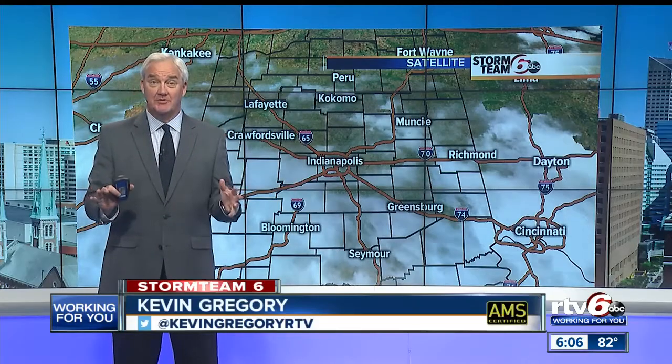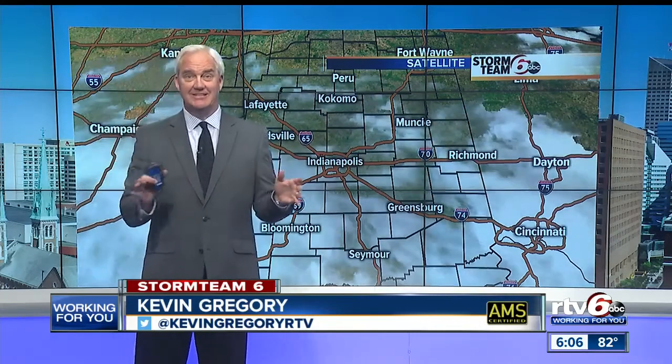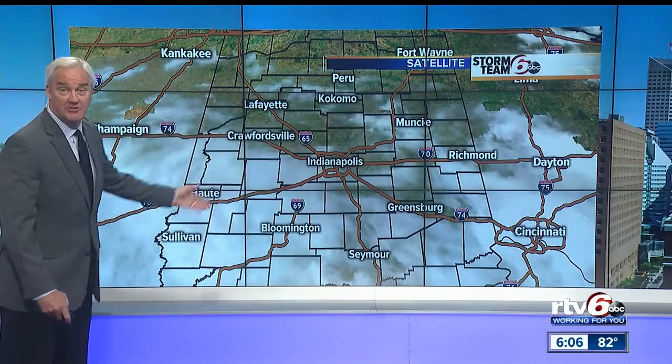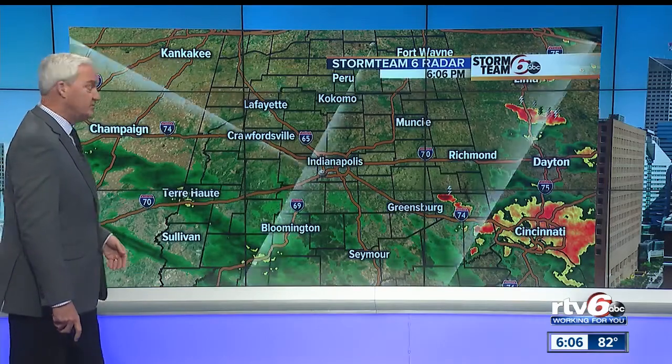Now to your Storm Team 6 forecast. Hot and humid out there today, but rain chances are increasing, and many places could use the rain. Storm Team 6 Chief Meteorologist Kevin Gregory says we'll have widespread rain over the next 36 hours and most of us will at least get a downpour. Cincinnati has already had up to three inches of rain today. Clouds have arrived — that's the first notice that Tropical Storm Barry is starting to influence Indiana, keeping temperatures down in the southern half of the state.